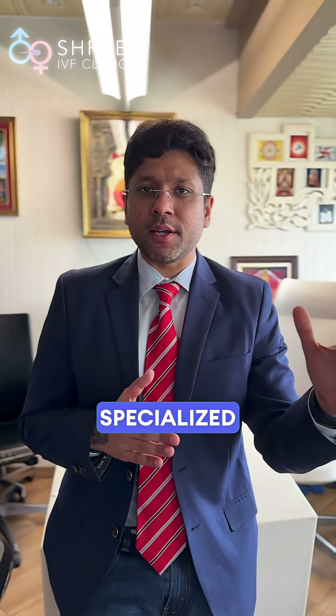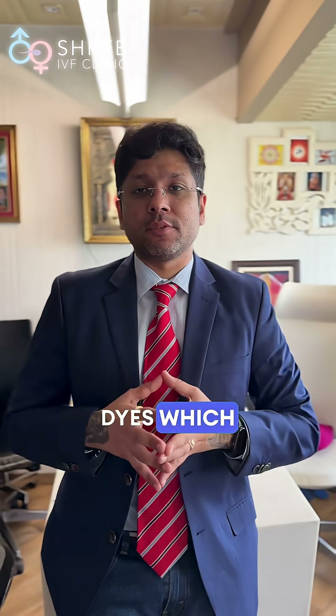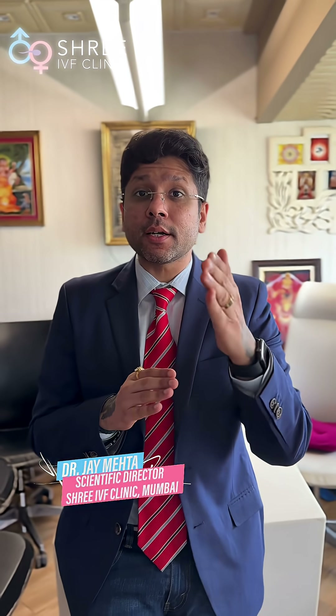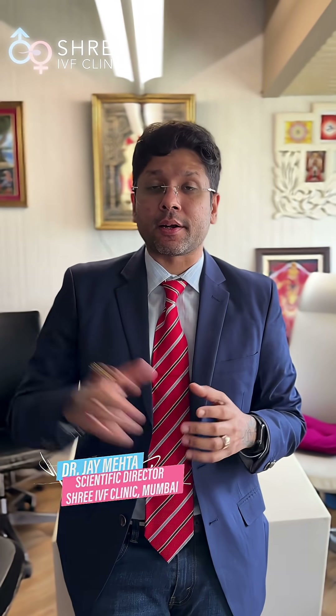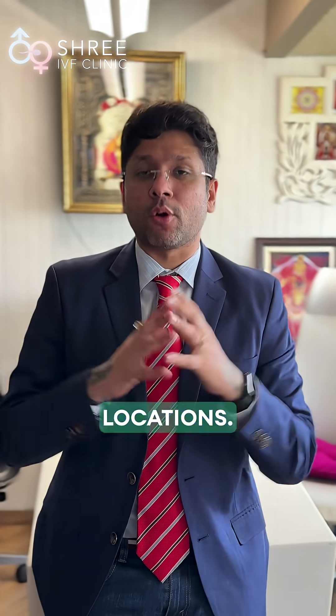Endometriosis surgery is a pretty specialized one. In certain situations we may use a dye called ICG, Indocyanine Green, which is then reflected on a special camera called a Near Infrared Camera, NIR. This camera helps us detect endometriosis at pretty deep locations.